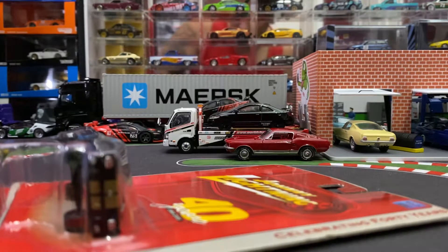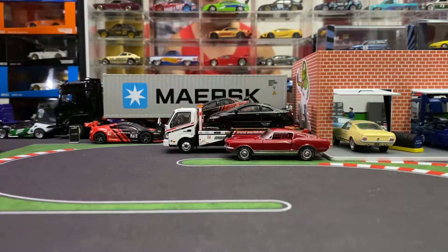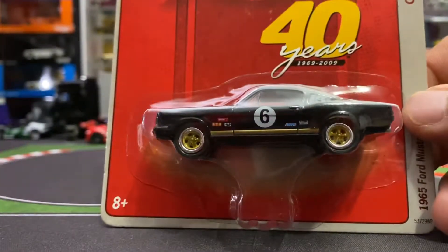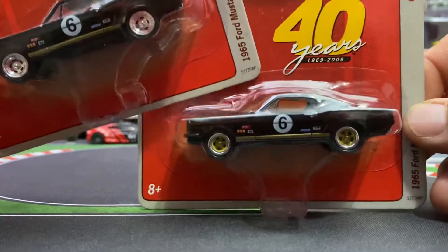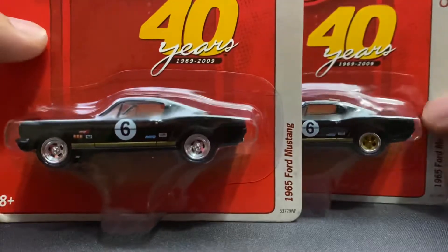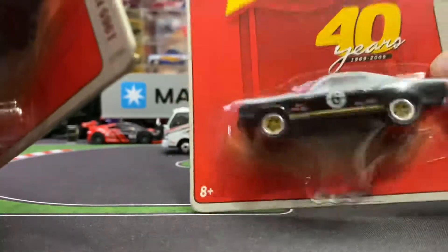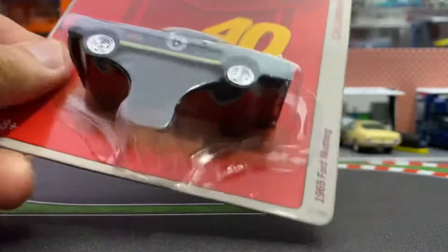Hey guys, welcome back to another video. Today we have some Johnny Lightning 40 Years. I got two Ford Mustangs — they're pretty much identical except this one has bronze wheels and this one has chrome wheels, and they're both in what looks like GT350 deco with the stripes on the front, roof, and side.